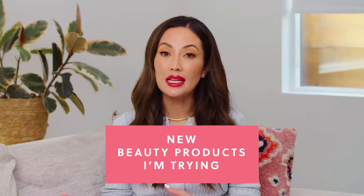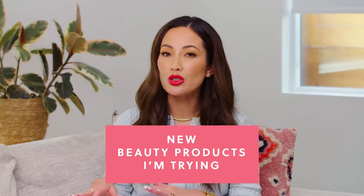Hi everyone, welcome back. Today I'm going to share some of the newer beauty products I've been testing out and I'm just starting to get used to using. Some of it is makeup, some of it's skincare, and there's even a little bit of hair care.